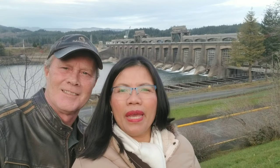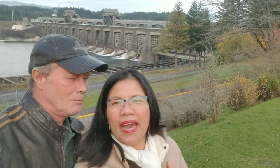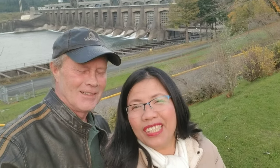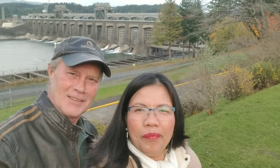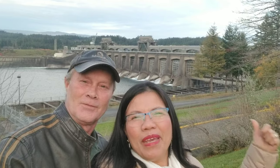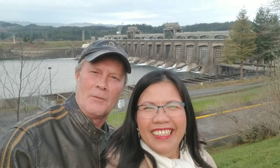Hello guys, welcome to my channel. I am Louis Cook and this is my husband Richard Cook. Okay, everybody, this is Bonneville Dam. Welcome to Lucy's channel — behind us is Bonneville Dam. Here we are at Bonneville Dam, Oregon.